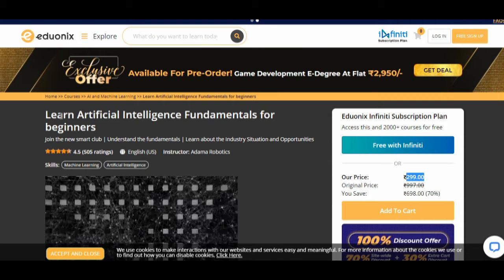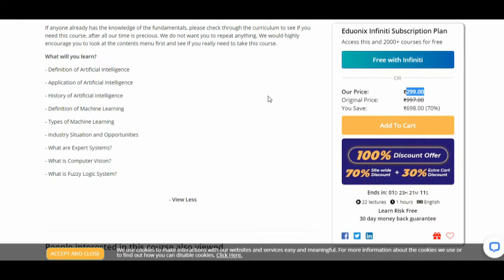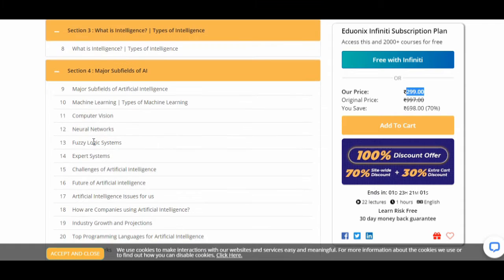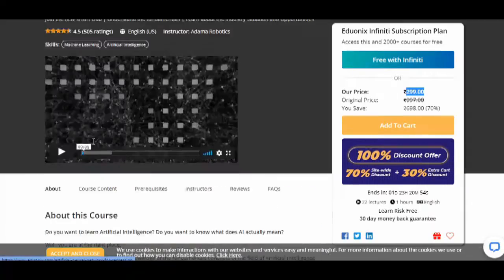The third course that I will suggest is 'Learn Artificial Intelligence Fundamentals for Beginners.' The course provider is Edunix. The course price is 299 INR. Through this course you will cover artificial intelligence, machine learning, expert systems, computer vision, and fuzzy logic systems. You can see the course content on their page. In this course you will gain knowledge, but project creation is not available.